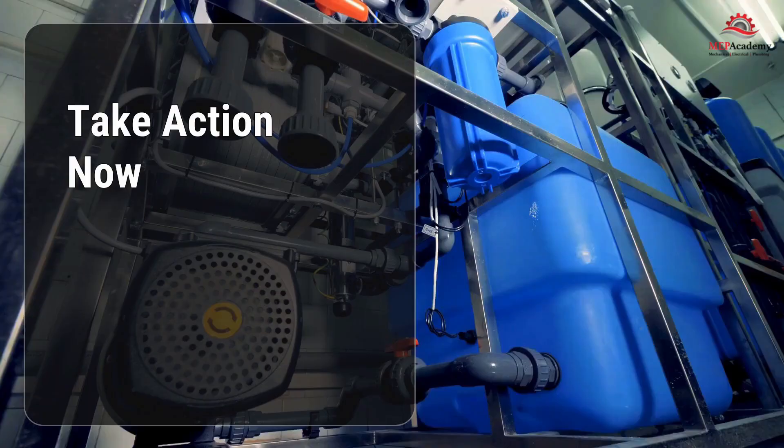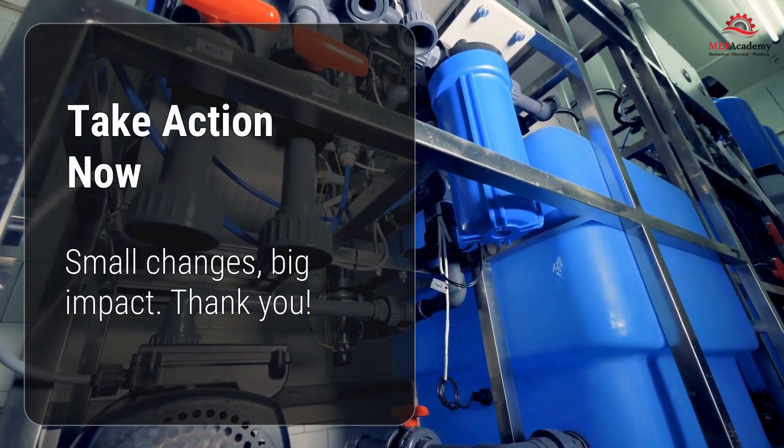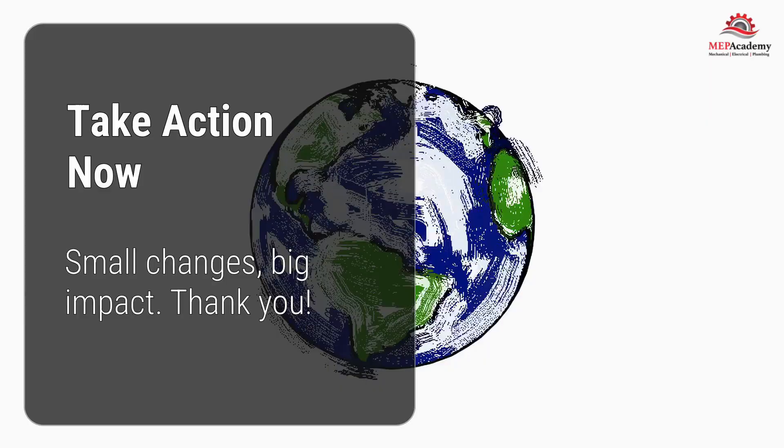Act today to reduce your microplastic exposure. Invest in a high-quality water filter for your faucet and durable stainless steel water bottles or jugs. Your body and the planet will thank you.